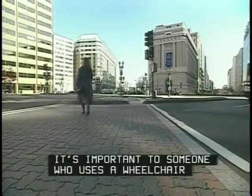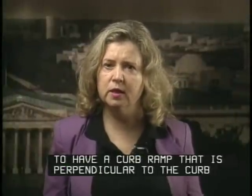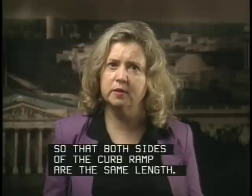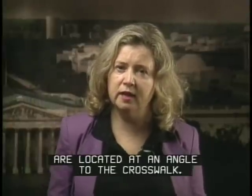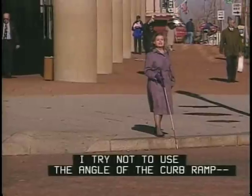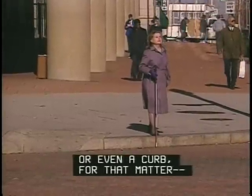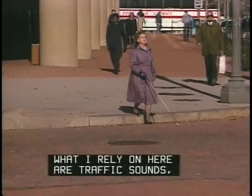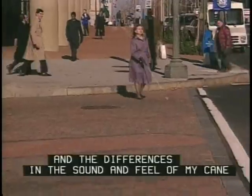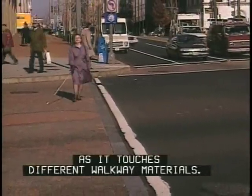It's important to someone who uses a wheelchair to have a curb ramp that is perpendicular to the curb, so that both sides of the curb ramp are the same length. You'll find that many curb ramps are located at an angle to the crosswalk. I try not to use the angle of the curb ramp — or even a curb, for that matter — to determine crossing direction. What I rely on here are traffic sounds, pedestrian sounds, and the differences in the sound and feel of my cane as it touches different walkway materials.